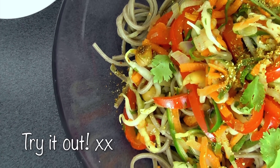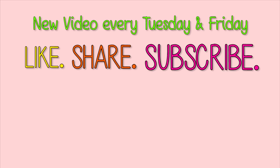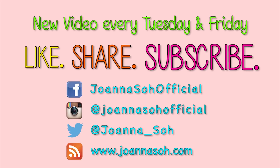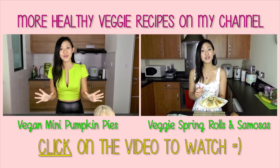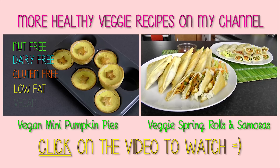Vegan or not, try this recipe out and share your creation with me on Facebook and Instagram. All the best! For new fitness, food and motivational videos, please like, share and subscribe to my YouTube channel and website. Do follow me on Facebook, Instagram and Twitter to stay connected. Thanks guys! We'll see you next week — bye bye!